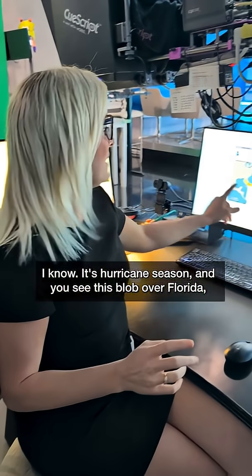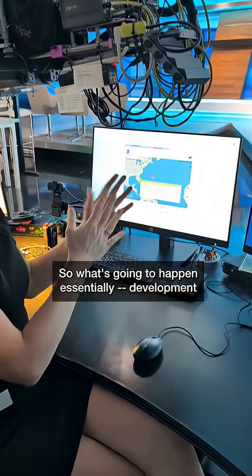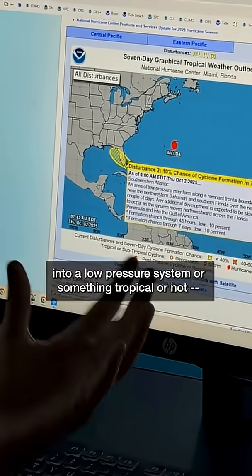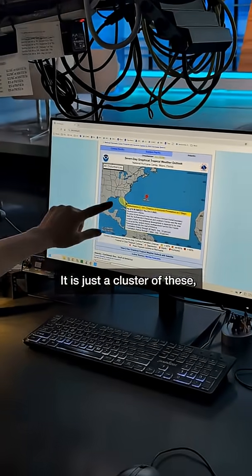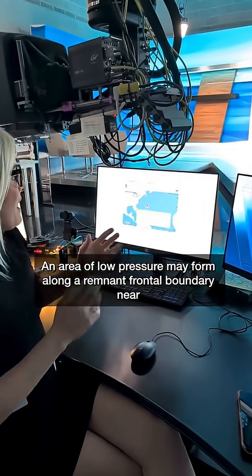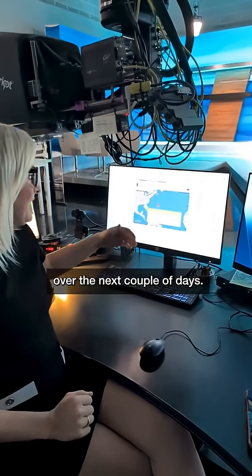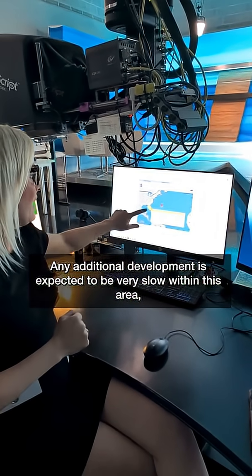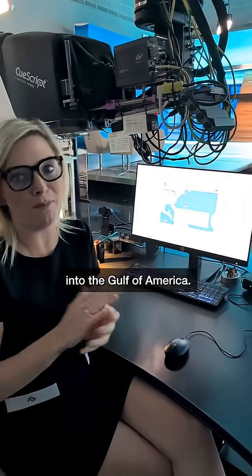It's hurricane season and you see this blob over Florida and you're like, what is this? This is disturbance number two. Whether there's development into a low-pressure system or something tropical or not, we're still going to get rain from this particular system. It is just a cluster of rain showers and thunderstorms over the next couple of days. An area of low pressure may form along a remnant frontal boundary near the northwestern Bahamas and southern Florida. Any additional development is expected to be very slow, and it would occur as the system moves northwestward across the Florida Peninsula into the Gulf of America.